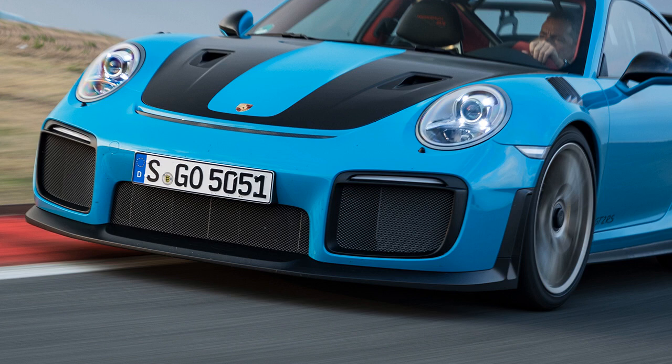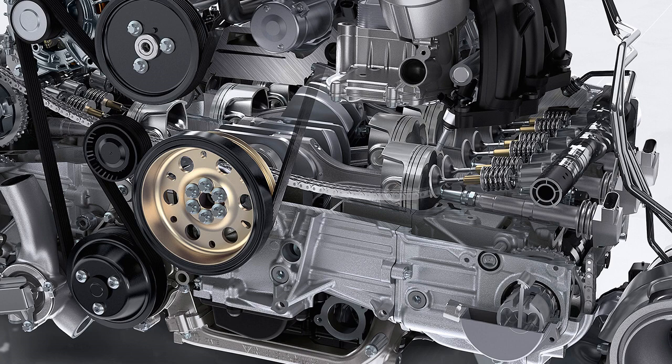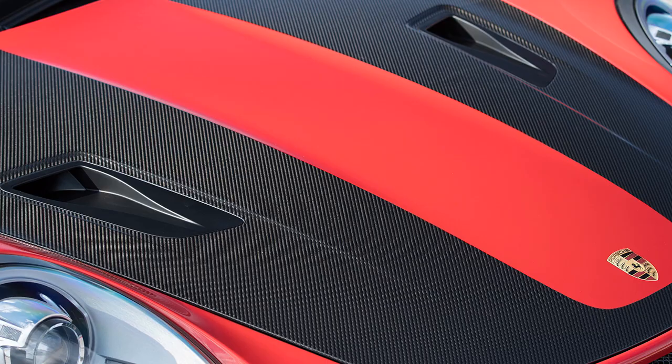Lightweighting: The GT2 RS body in white starts life as a 911 Turbo, made from aluminum and steel. Removing the rear seat saves 22 pounds, replacing the standard front seats with ones built around a carbon fiber structure saves 31 pounds, and ditching the 911 Turbo's all-wheel drive system saves 110 pounds. The titanium exhaust weighs 15 pounds less.